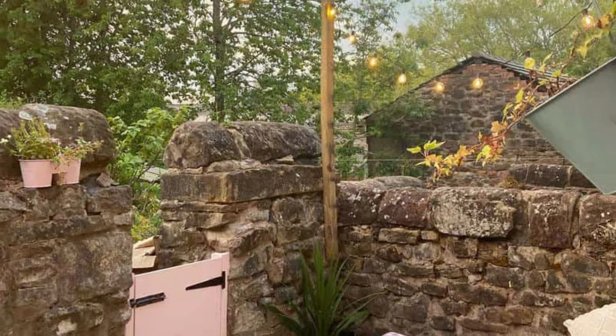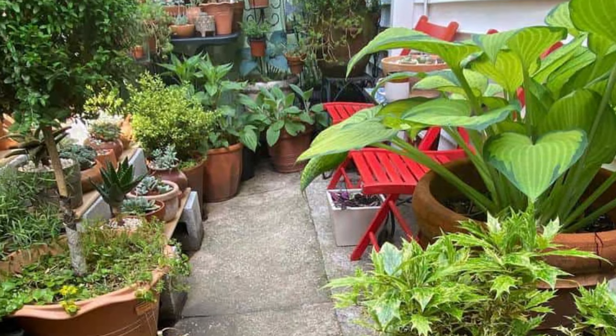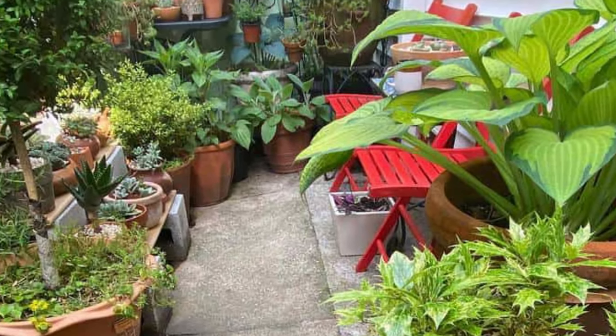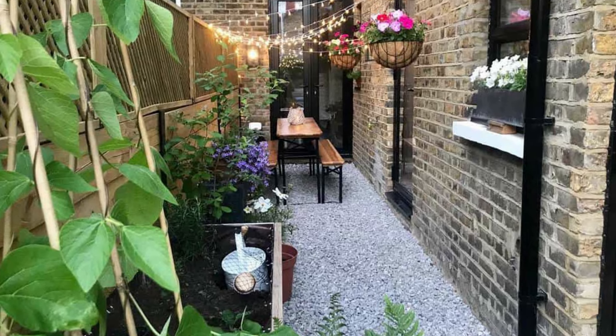For those who love entertaining, a compact bar cart is a game changer. It takes up minimal space and can be wheeled around as needed. Stock it with your favorite beverages, glassware, and some decorative elements to create a mobile outdoor bar. It's both functional and stylish.